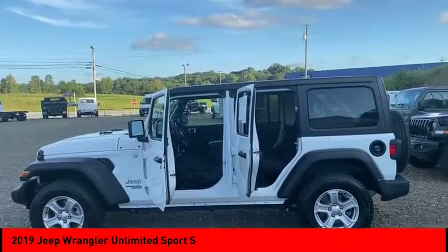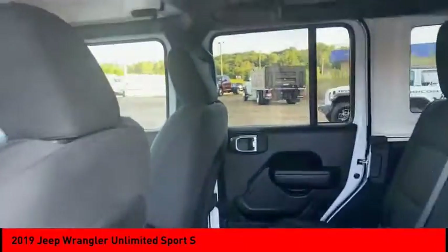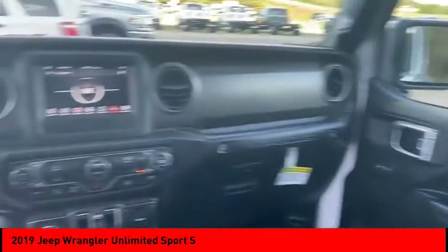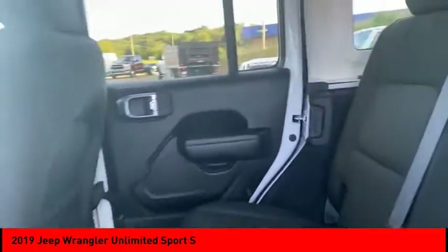Tire pressure monitor, 4-wheel drive, electronic stability control, aluminum wheels, brake assist, traction control, stability control, engine immobilizer, fog lights, convertible soft top.